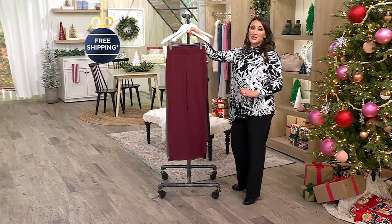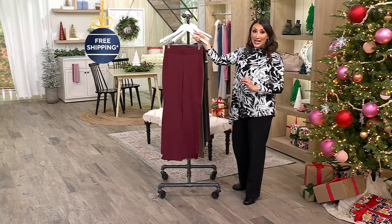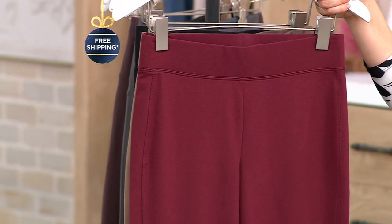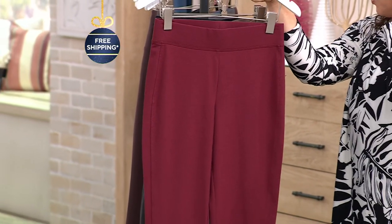This is available in sizes extra extra small through 5X. We have three different inseams: regular, petite, and tall. The regular is 31 inches, petite is 28, and tall is 34.